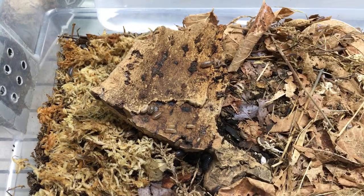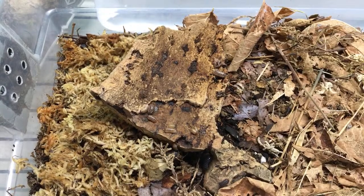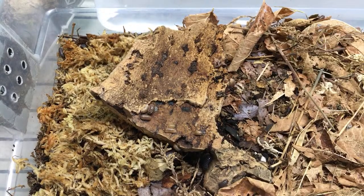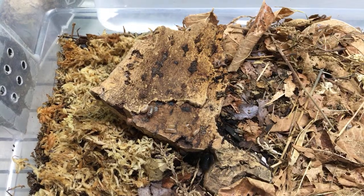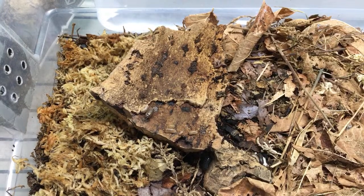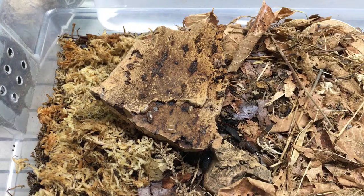Assuming the Punta Cana pattern is single gene recessive, you'd get Punta Canas plus wild types with a higher proportion of wild types. Live plants with isopods in bioactive enclosures works for me, but I haven't tried it in isopod-specific enclosures.